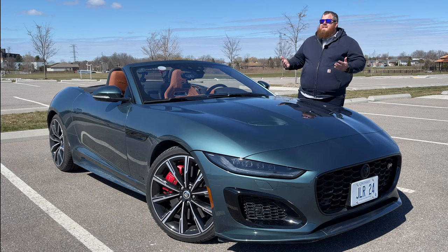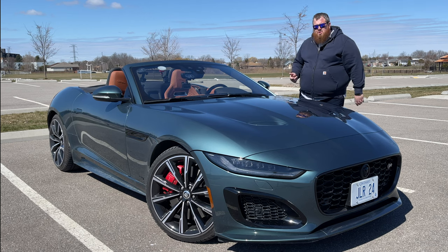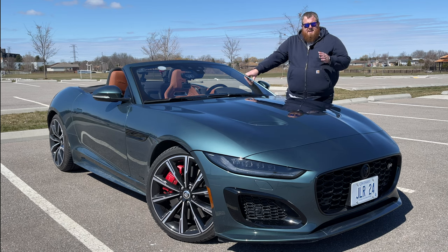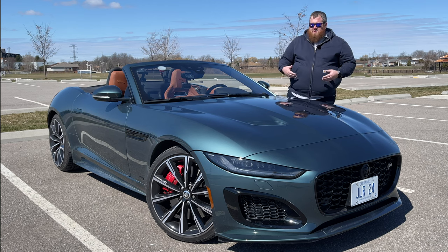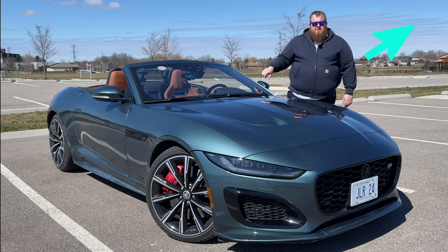But here we are finally on the last day I've got this car. We do have some sun, there isn't much wind, it is cold, but that's fine — we're going top down with this vehicle. James just featured the F-Type Coupe a couple weeks ago, so if you want to know everything about this vehicle, go check out his video, linked in the top right.